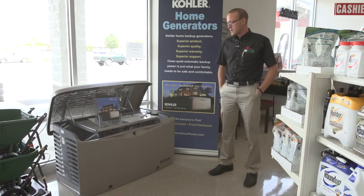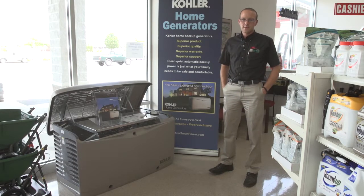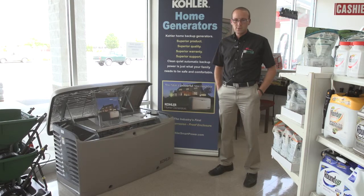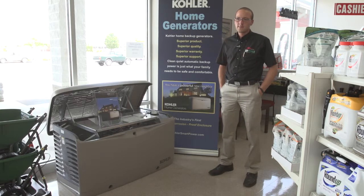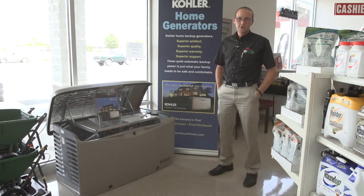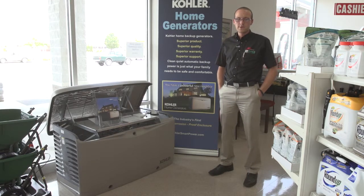The Kohler generators are a lot cleaner power system than some of the other manufacturers on the market. Kohler has a plus or minus three percent voltage regulation, which means when you're on generator power, your lights aren't going to surge and flicker when your refrigerator kicks on or some other bigger load kicks on.